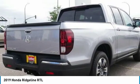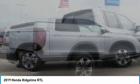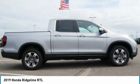Remote keyless entry, fog lights, headlights auto off. Searching for a dependable vehicle that looks great too? You found it. So stop in today.